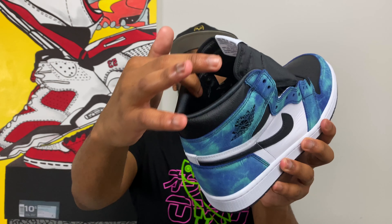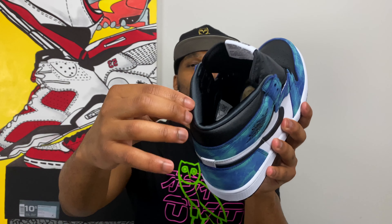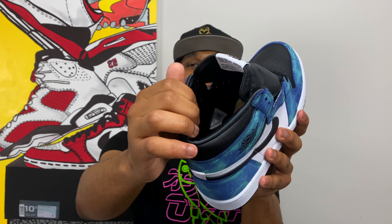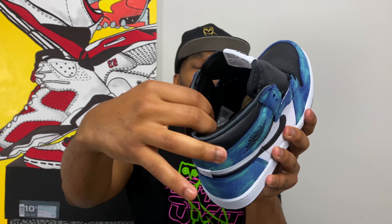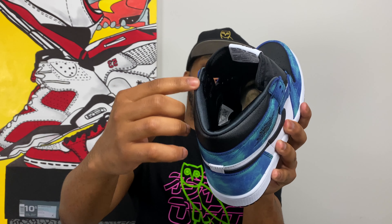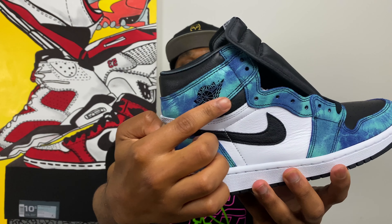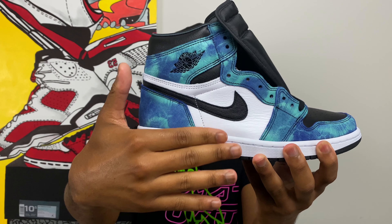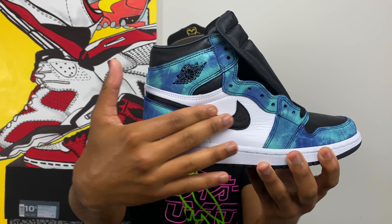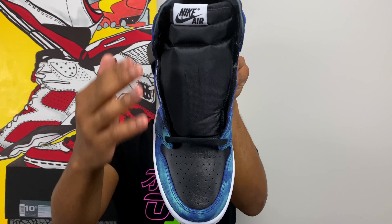You have a nicer, more premium leather right above the frayed leather, and then that nicer leather pokes out again between the quarter panels and the collar. One interesting characteristic of women's sneakers is the satin lining inside — as you can see on the inside of the shoe. Men usually get a rougher, almost netting-like material inside. This is really nice, smooth satin lining, and I think that's a big difference between the men's and women's Jordan 1 OG.